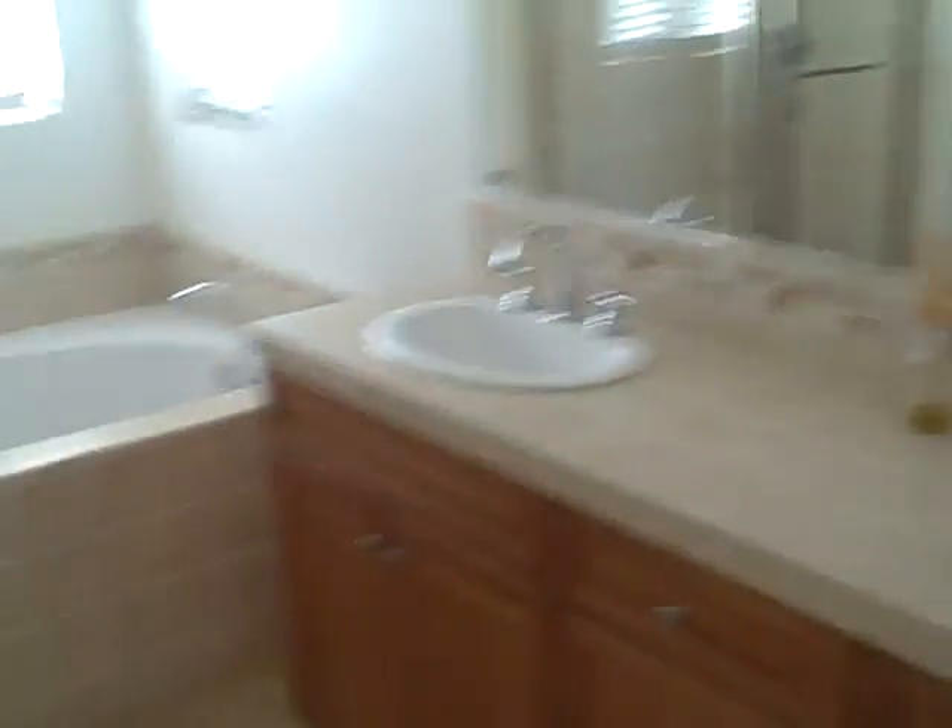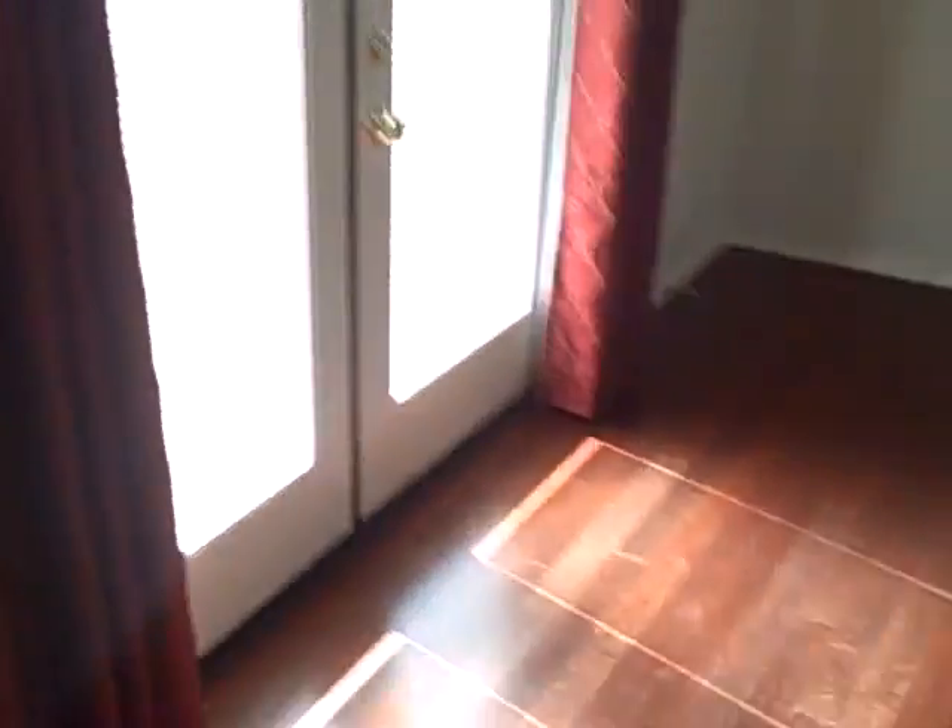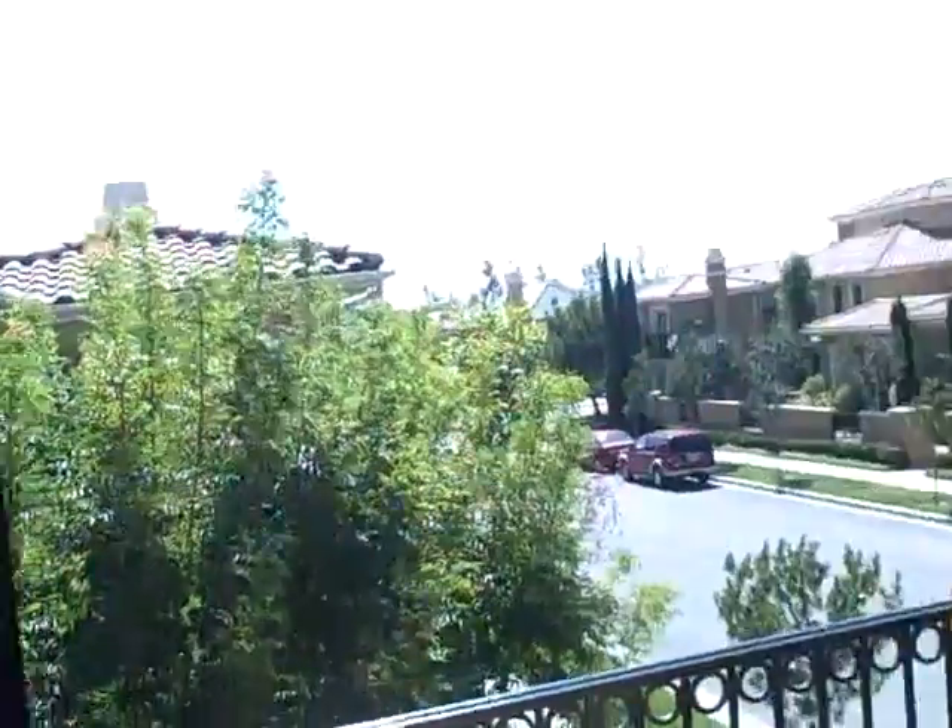And then the master suite. Beautiful bathroom with tile inlays, walk-in closet — deep walk-in closet. And the master has dual balconies, so you can really open this up.